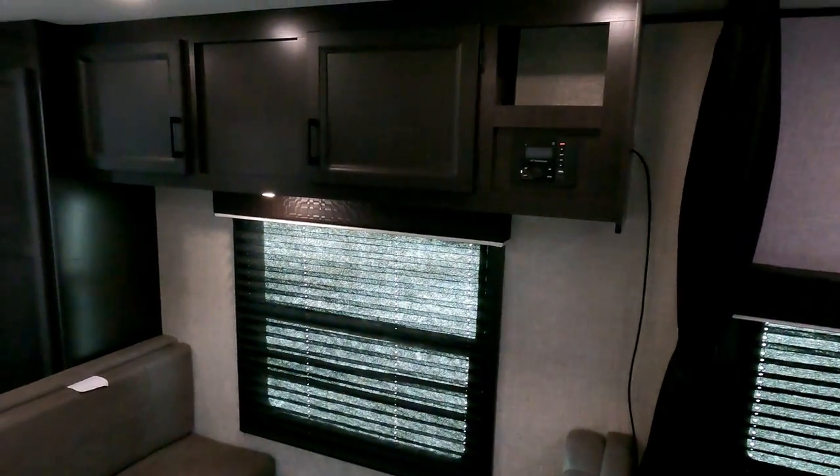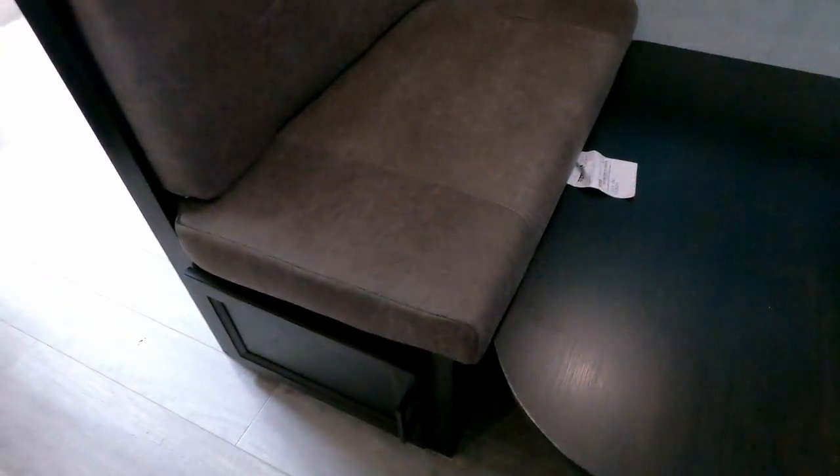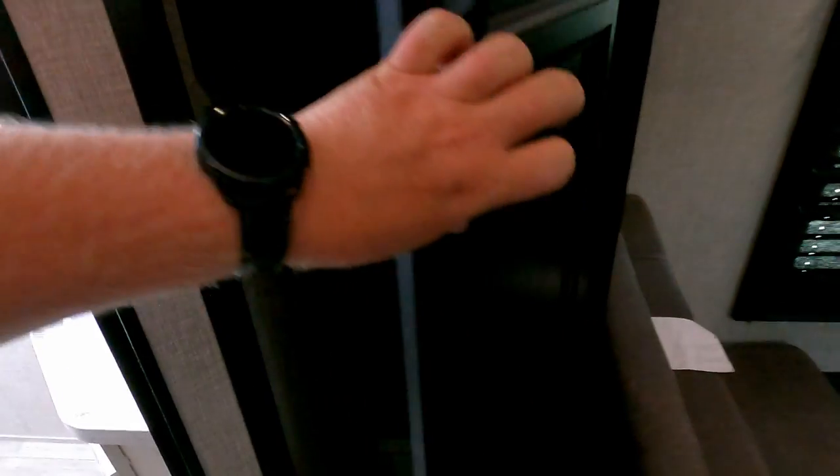Turning around to the main area: storage up top, and of course you've got your stereo here. I like that they've added USB ports on these things now. Plenty of storage. Nice boost dinette, little grab doors down below so you don't have to go in from the top every time. Over here, more storage — probably pantry.